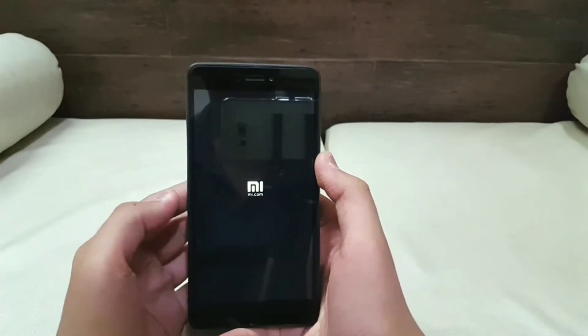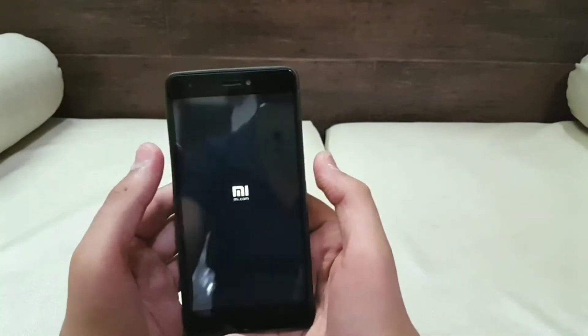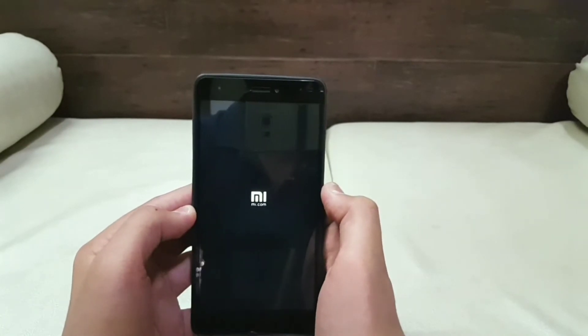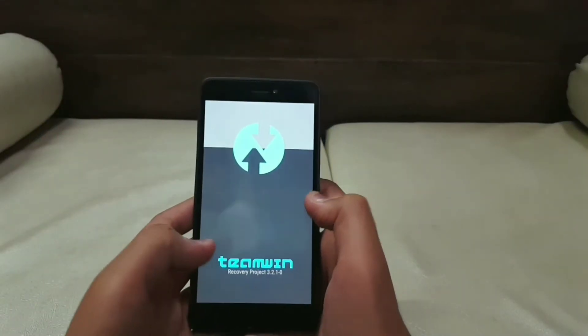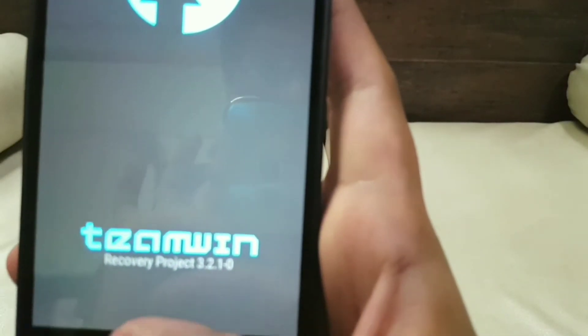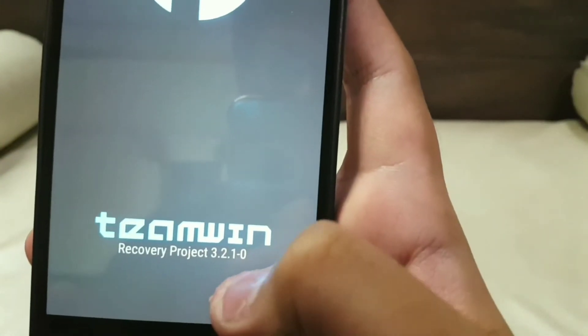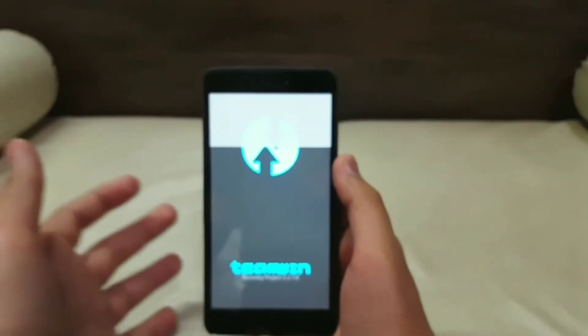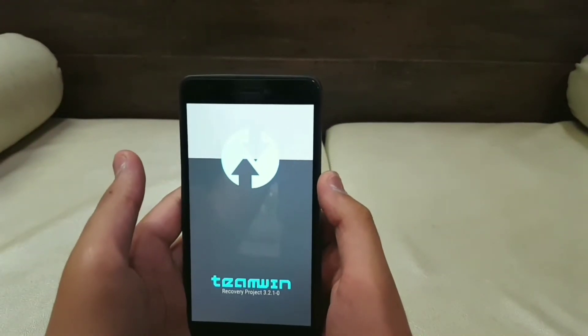As you can see, my phone has started booting up. Wait until the TWRP recovery screen appears. Now, as you can see, we have booted up into TWRP recovery. I am using version 3.2.1-0, which is the latest so far. Allow it to completely load up.